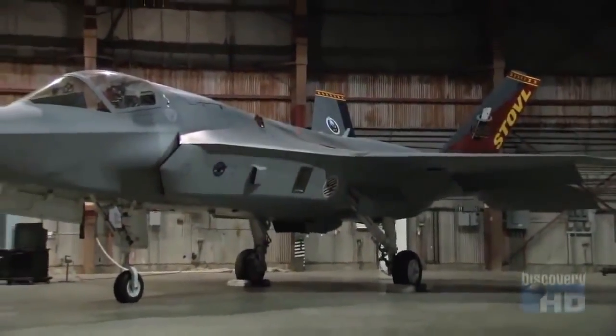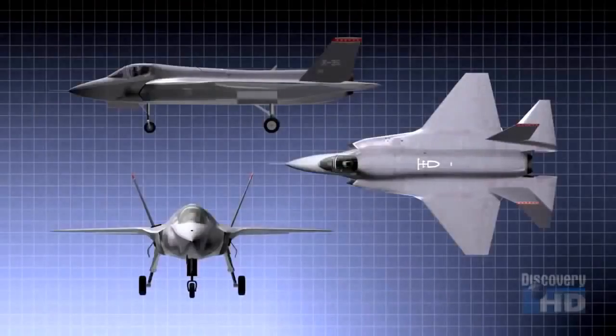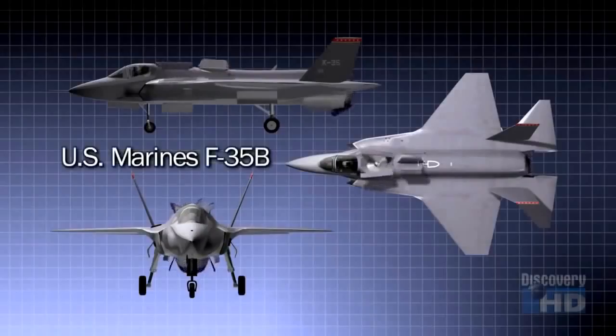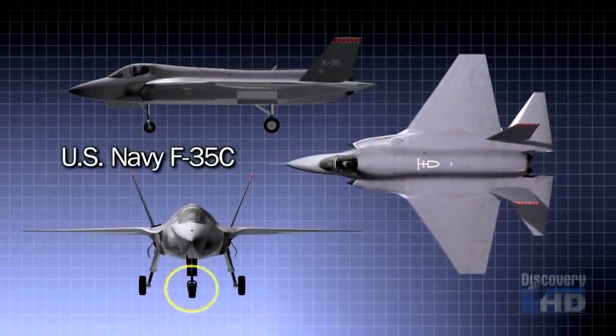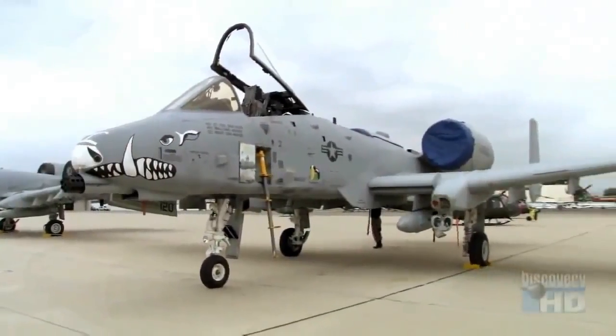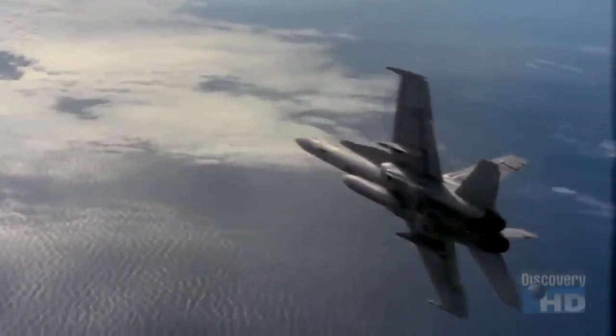But could one basic airframe be designed to satisfy so many different military demands? Each armed service wanted a stealthy ground attack bomber, but the Marines also needed a plane with short takeoff and vertical landing capability. The U.S. Navy required a craft with larger wings, heavy-duty landing gear, and an arresting hook for carrier landings, with wings that fold up to save deck space. The airplane is being designed to replace the F-16 and the A-10 for the Air Force, the AV-8B for the Marine Corps, and the F/A-18 for the Navy.